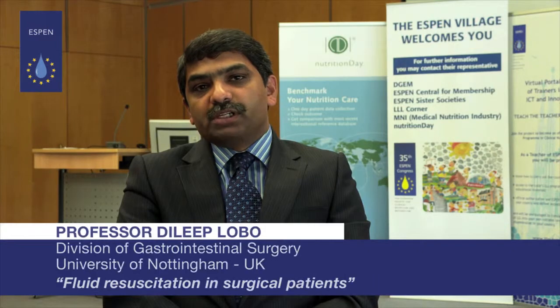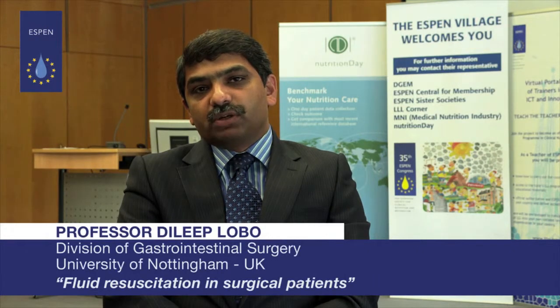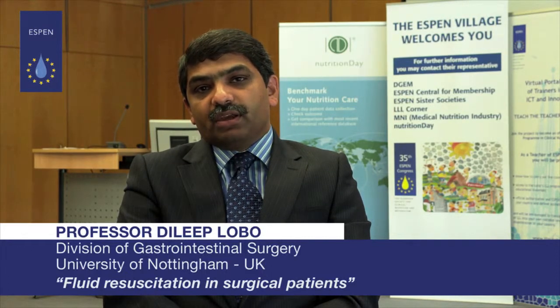However, we must remember that sometimes fluid overload may be the inevitable consequence of the resuscitation process, and when these patients go to the post-resuscitation phase, we must try to get rid of the salt and water they have accumulated in the resuscitation phase. In summary, we need to give our patients the right amount of the right fluid at the right time. Thank you.